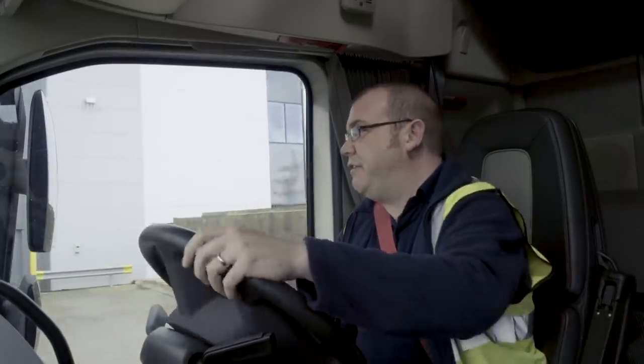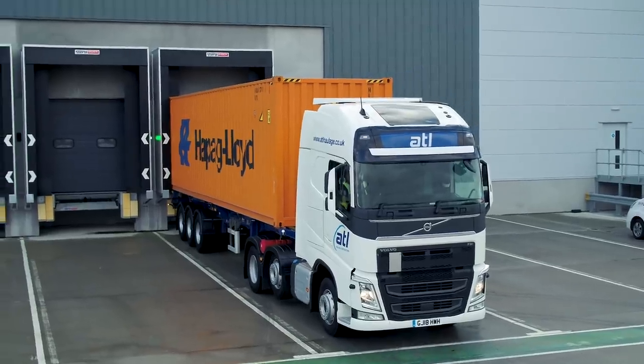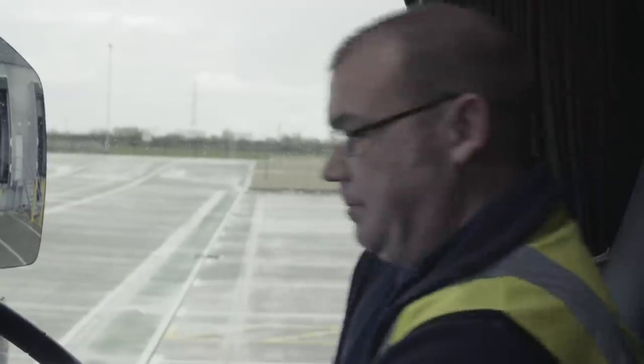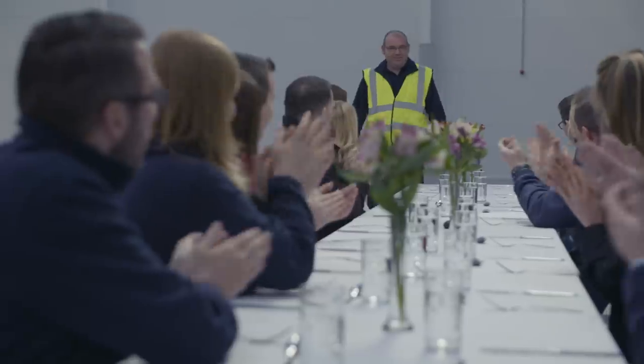With just three minutes left, it's a nail-biting finish. Phil and Barry spot Cliff on his way, but he still has to park the truck. Cliff pulls in — and he's first through the door! It's a well-deserved lunch for the intrepid truck driver and the hard-working port staff. Phil concedes: 'I think we've been battered.' Cliff wins the cook-off versus port challenge.